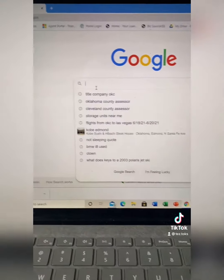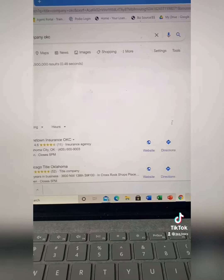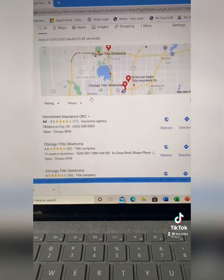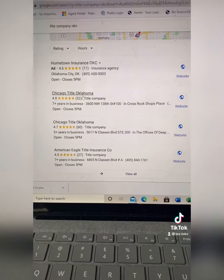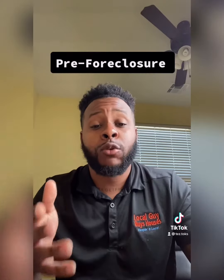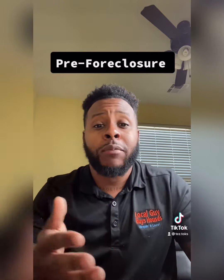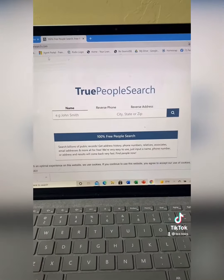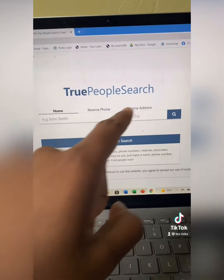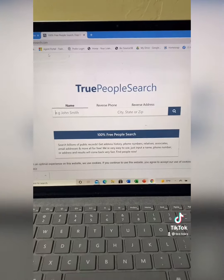Go to Google, type in title company for your state. For this example, I'm going to use Oklahoma City. What you're going to do is find a title company, call them up and ask for a pre-foreclosure list. The title company is going to give you this list for free. Pre-foreclosures are people who have defaulted on their mortgage payments and the bank is about to take their house. Then come over to truepeoplesearch.com, a free platform where you can plug in their addresses and find their contact information.